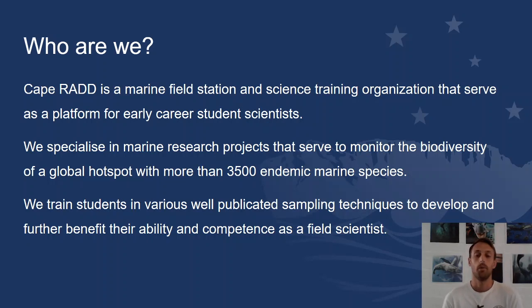We train well-established sampling techniques using both scuba and free diving techniques, and we encompass the scientific elements into it — the scientific diving side.